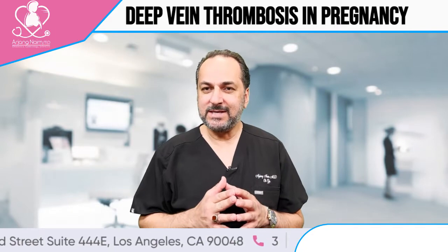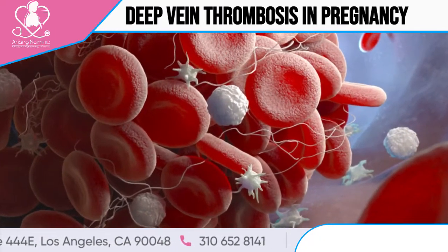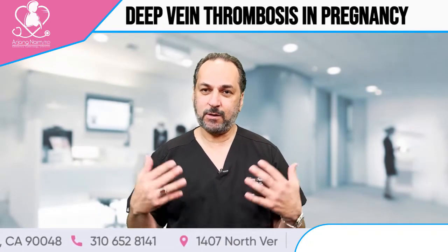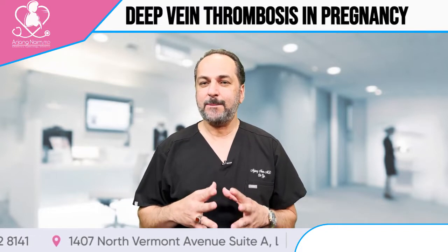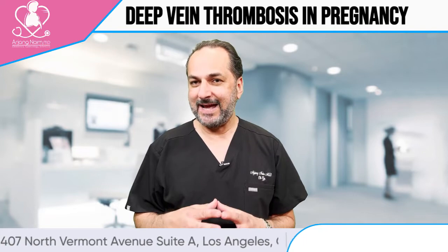Deep vein thrombosis means when there is a thrombosis or blood clot in the deep veins, usually of the leg, versus superficial veins. If somebody has thrombosis in the superficial veins it's not as dangerous — like phlebitis, something they can probably see from outside — but if it's inside in the deep area, that's very dangerous.